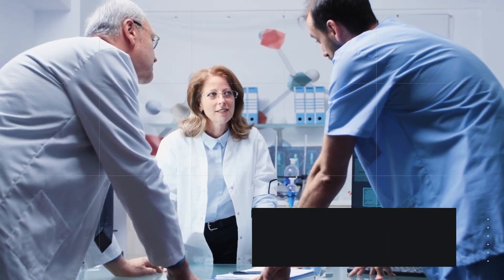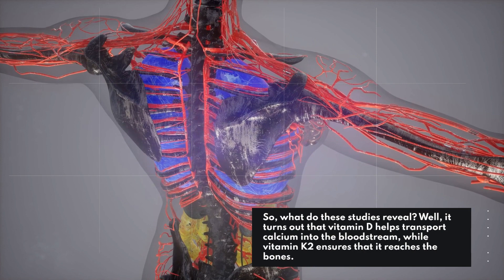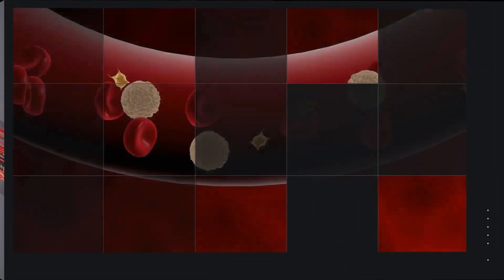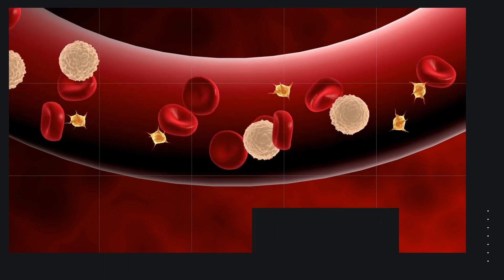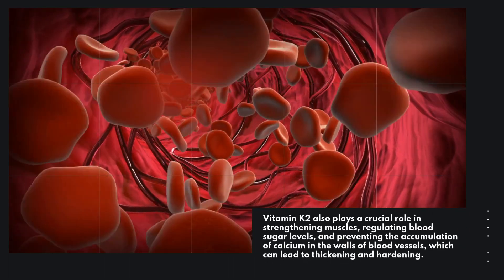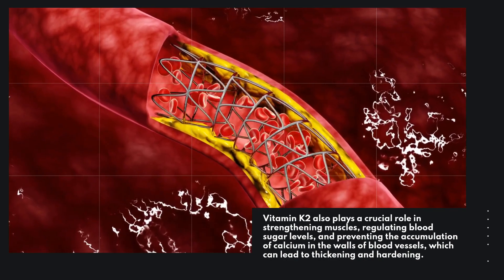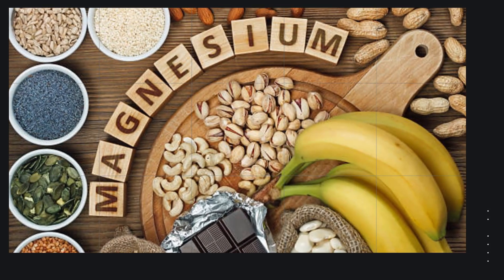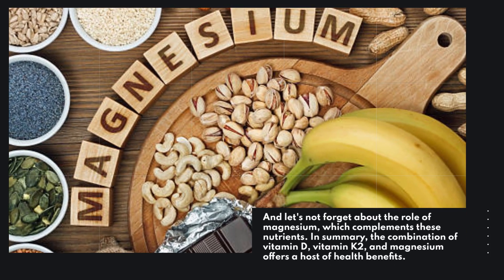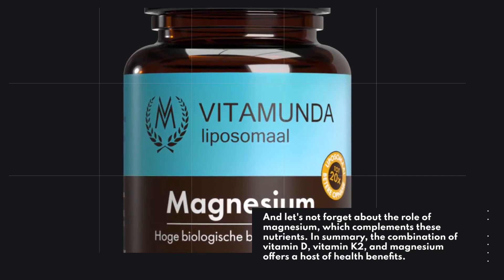So, what do these studies reveal? Well, it turns out that Vitamin D helps transport calcium into the bloodstream, while Vitamin K2 ensures that it reaches the bones. Vitamin K2 also plays a crucial role in strengthening muscles, regulating blood sugar levels, and preventing the accumulation of calcium in the walls of blood vessels, which can lead to thickening and hardening. And let's not forget about the role of magnesium, which complements these nutrients. In summary, the combination of Vitamin D, Vitamin K2, and magnesium offers a host of health benefits.